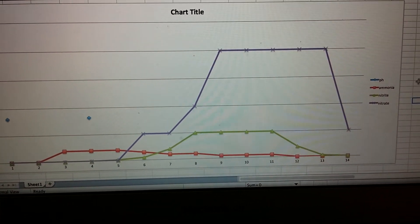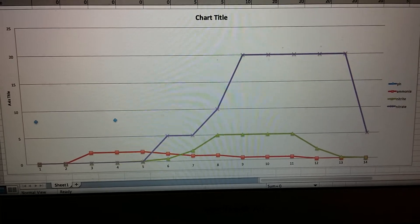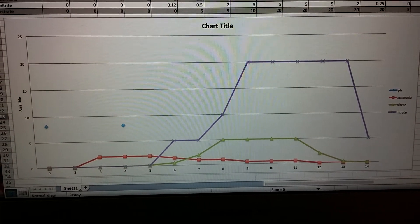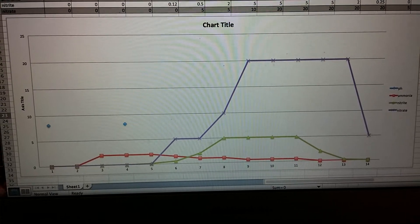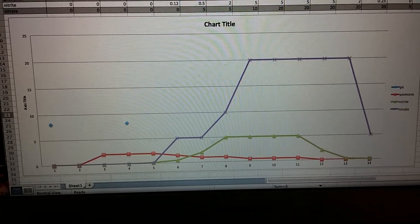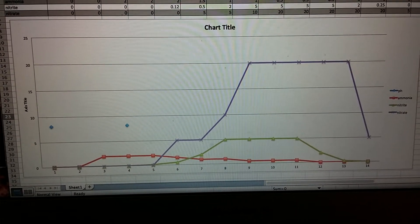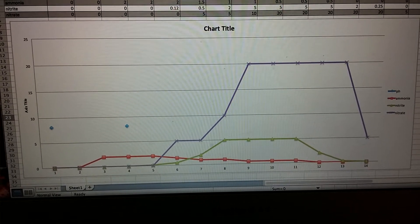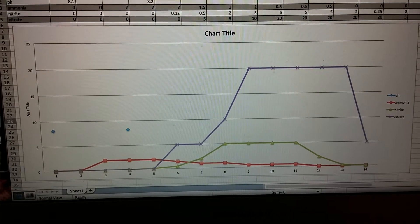The green line is the nitrite, and that immediately started going up, so that told me that the bacteria was starting to form and multiply within the aquarium and started to reduce the ammonia.